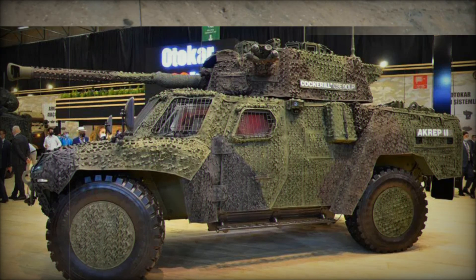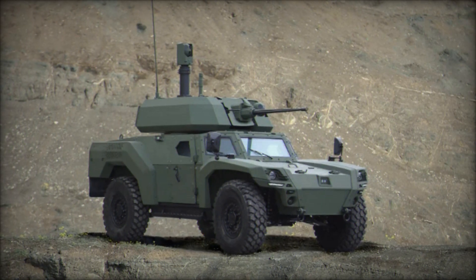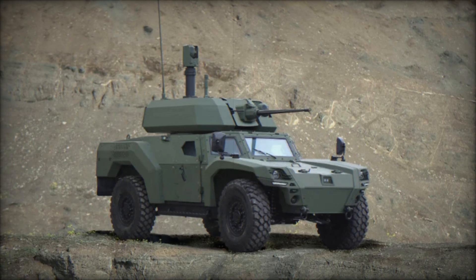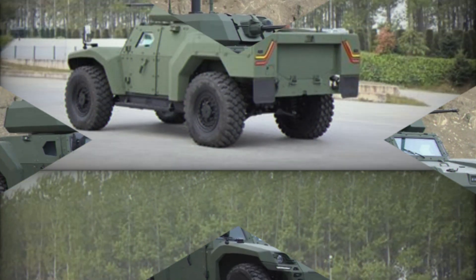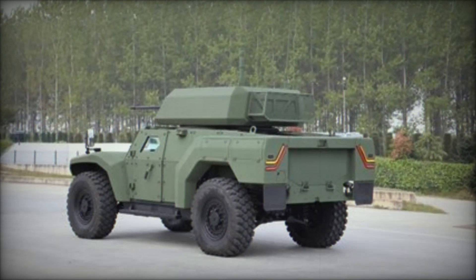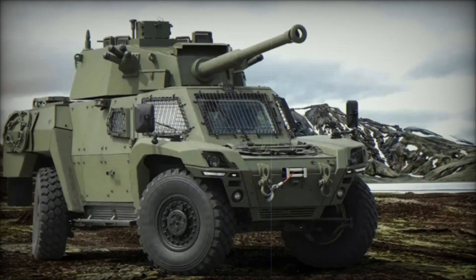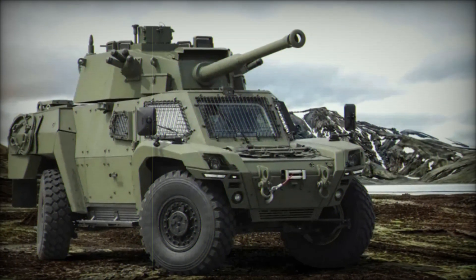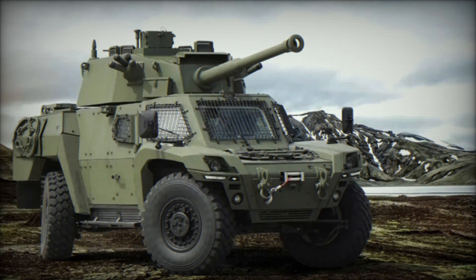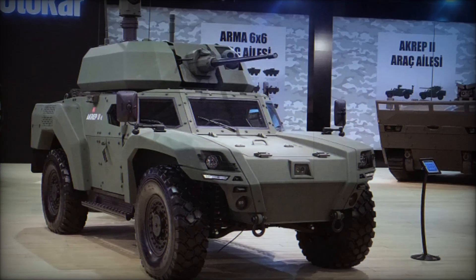This armored vehicle is designed to change the rules of the game on the battlefield. The Otokar Akrep 2 is a modern 4x4 armored vehicle developed by the Turkish company Otokar. Akrep translates from Turkish as Scorpion, which fully justifies its maneuverability, speed, and lethal capabilities. The model was first introduced in 2019, and since then it has undergone significant upgrades.